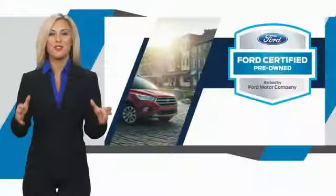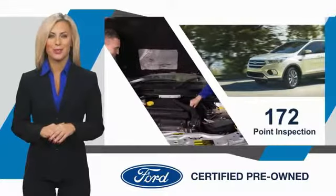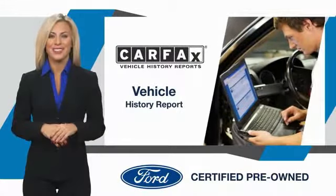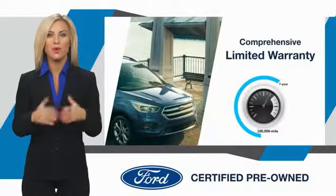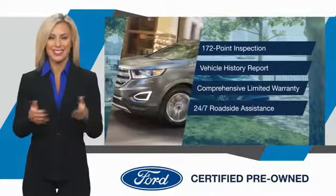This Ford certified pre-owned vehicle has undergone a rigorous inspection by factory-trained technicians. We notice everything. Enjoy the confidence of the comprehensive limited warranty that offers coverage on more than 500 components. Relax. It's covered. See your dealer for details.